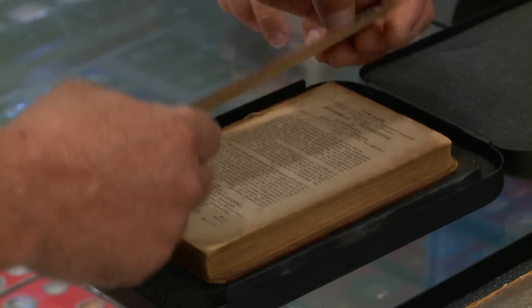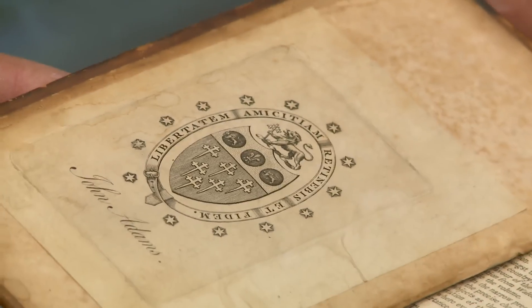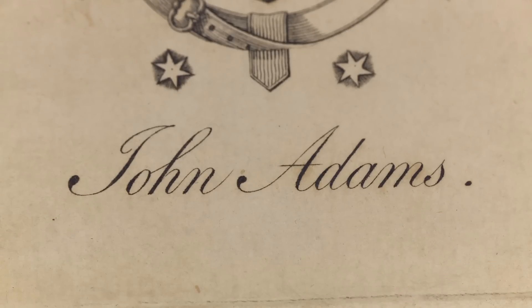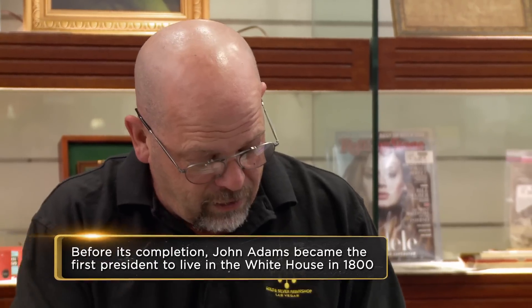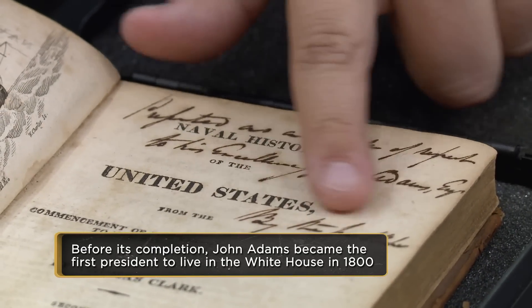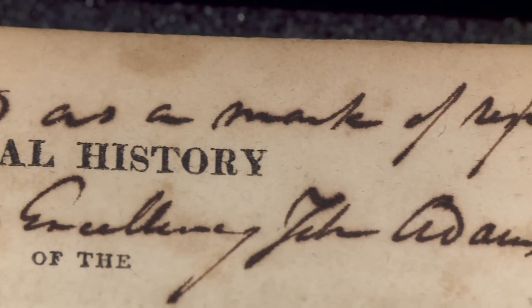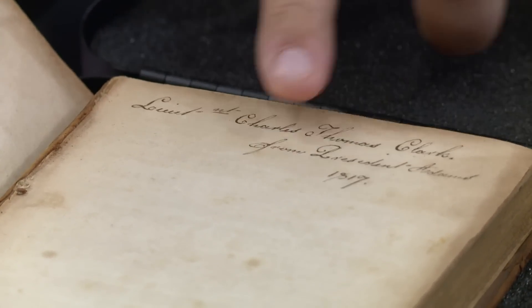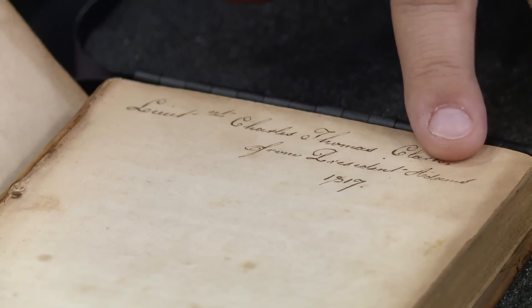Inside each book is a book plate from the personal library of President John Adams. The publisher signed these books and gave them as a gift to President John Adams. Additionally, the books have been given to Lieutenant Charles Thomas Clark, and they are signed from President Adams.